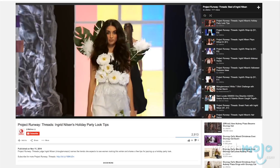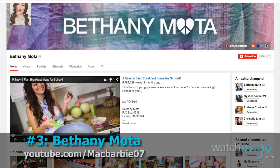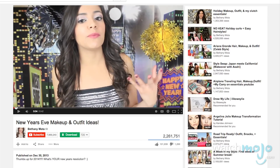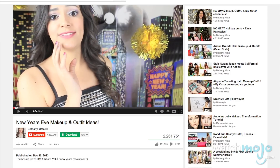Number 3: Bethany Mota. Number 3 is actually another inspiring YouTube success story. Bethany Mota allegedly started her channel as a means of coping with bullying. This obviously paid off as she now has 8 million subs. While a lot of makeup channels definitely spill into the lifestyle vlog kind of category, Bethany's channel definitely stands out the most in this regard.